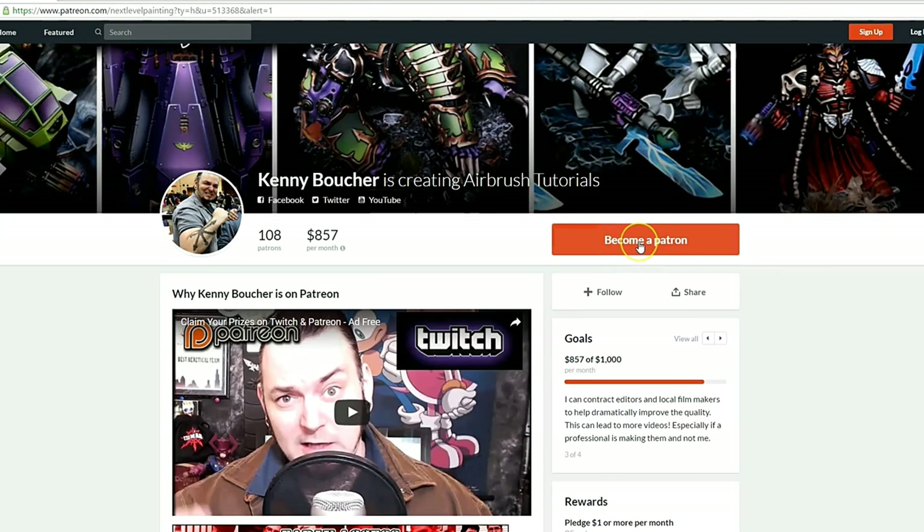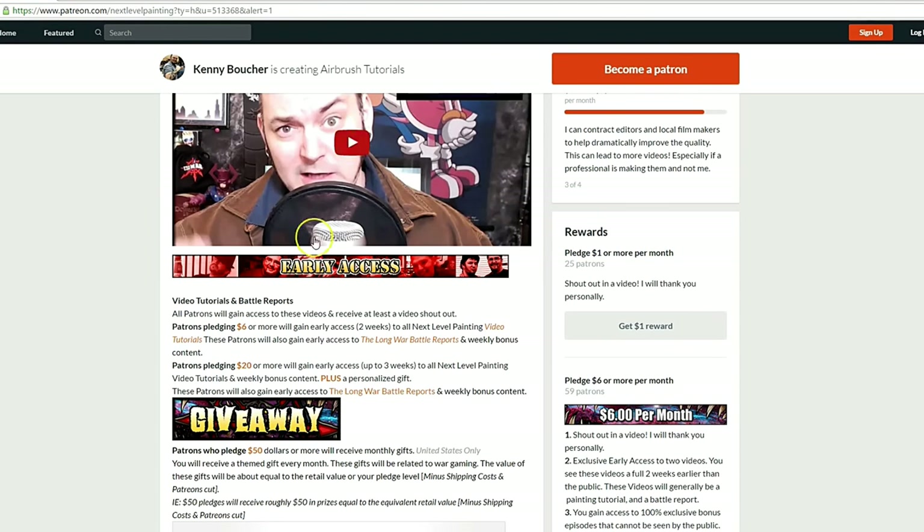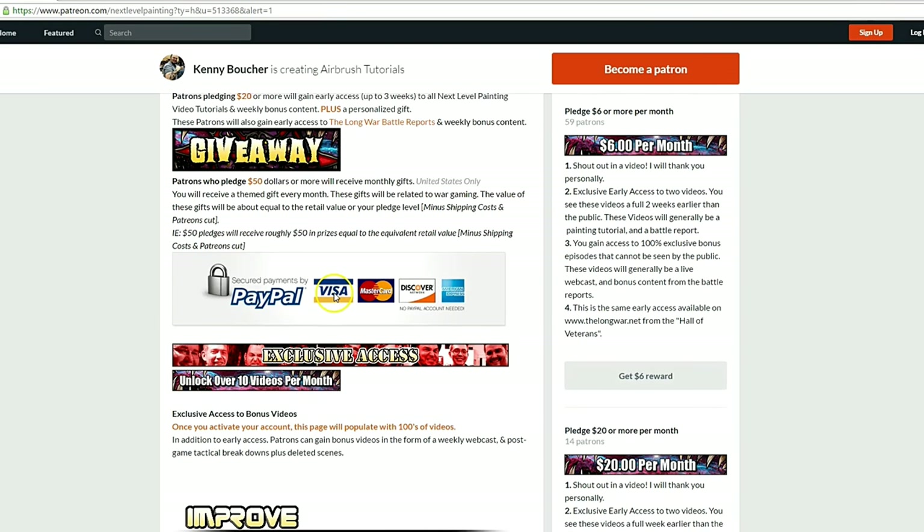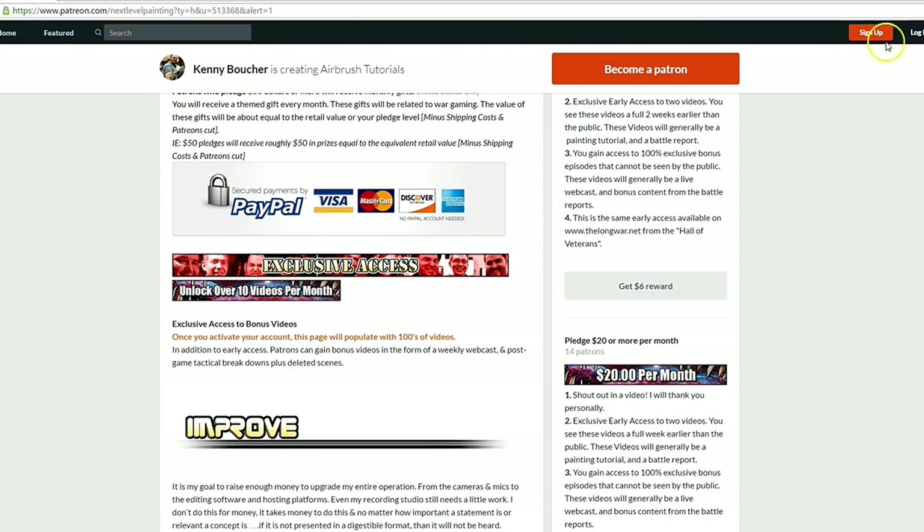If you like these tutorials, check out Next Level Painting on Patreon — become a patron of the arts today. We offer early and exclusive access to our videos and a rewards program for different pledge levels. Patreon is PayPal and credit card secure, so you don't have to worry about that. We use 100 percent of the money to improve our process.